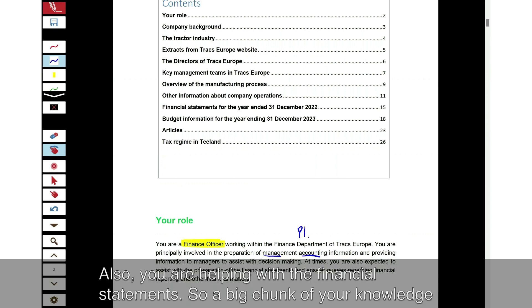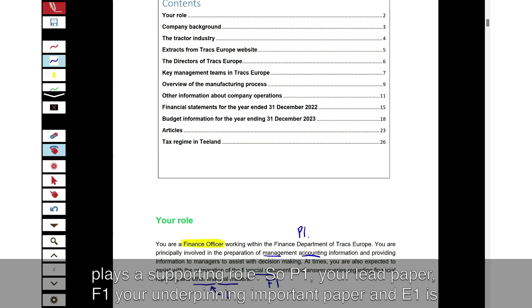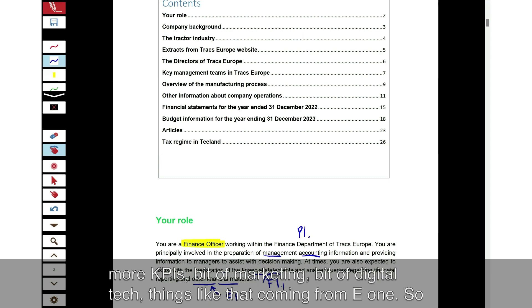You're also helping with the financial statements, so a big chunk of your knowledge will be coming from F1. There are also other financial matters, which is E1, playing a supporting role. So P1 is your lead paper, F1 is your important underpinning paper, and E1 is just support. You wouldn't expect any models from the E1 syllabus — more KPIs, a bit of marketing, a bit of digital tech — those kinds of things coming from E1.